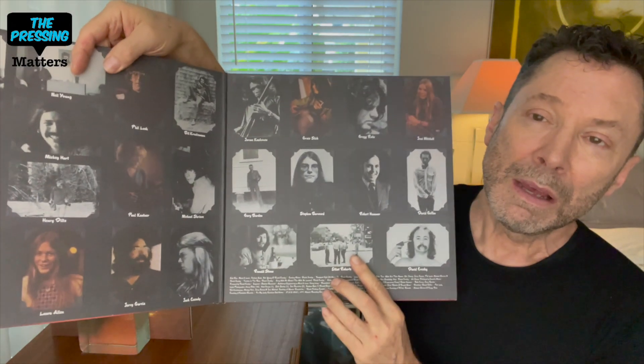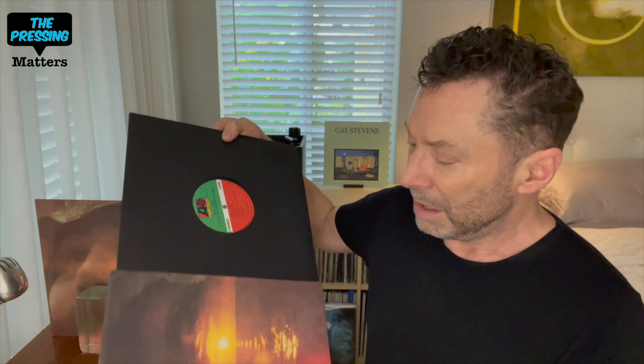The new edition comes like this — it is a replication of the original gatefold, done in a nice paper stock similar to the original. It replicates the original labels as well. It comes in a black paper sleeve; it is not poly-lined, which I was a little disappointed at. The records are pressed at RTI this time.